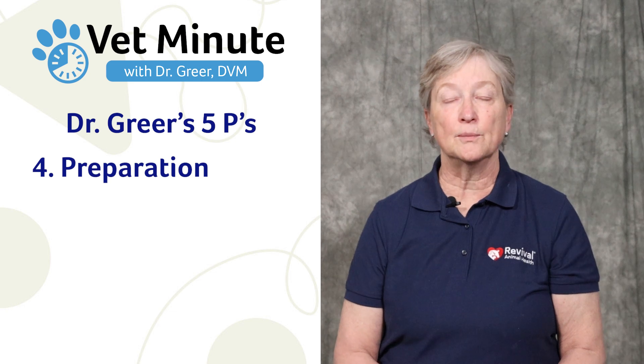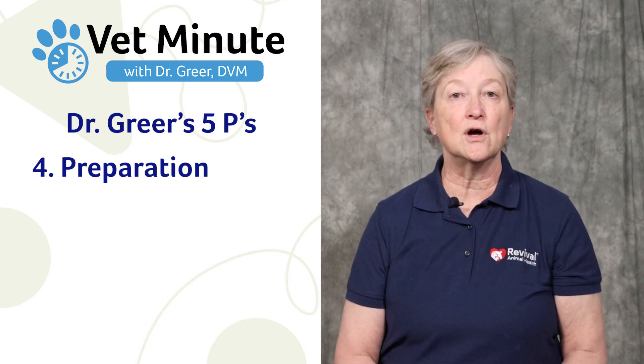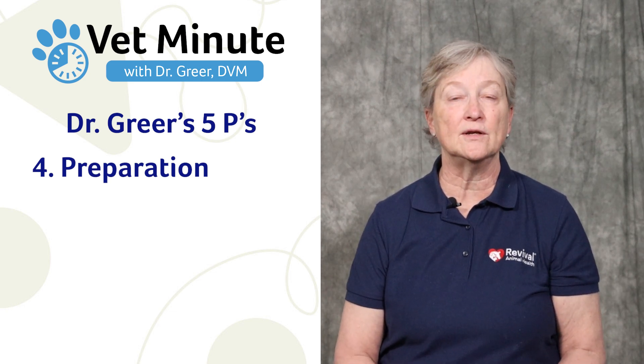Fourth is preparation. Prepare for the whelping — put gas in your car, have your supplies together, and be ready to go.